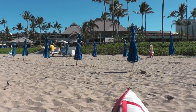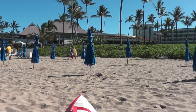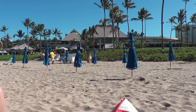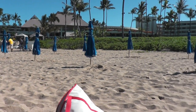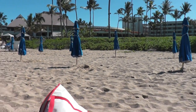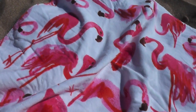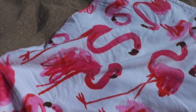They're setting up for the cruise ship people to come in, getting the little umbrellas out. What do they charge for the umbrellas? $25 to rent an umbrella - and do they get chairs too? You would think they'd throw in the chairs. I've got my flamingo beach towel. I got it at Sears for about $9 or $10.